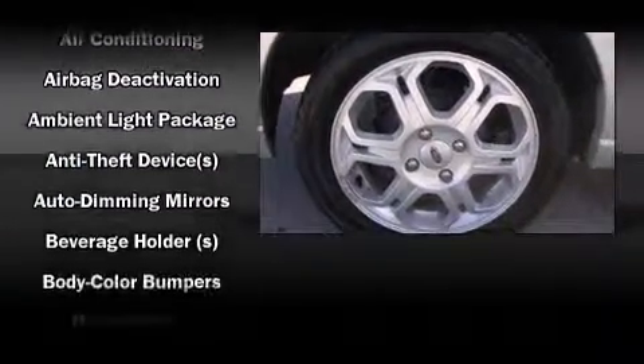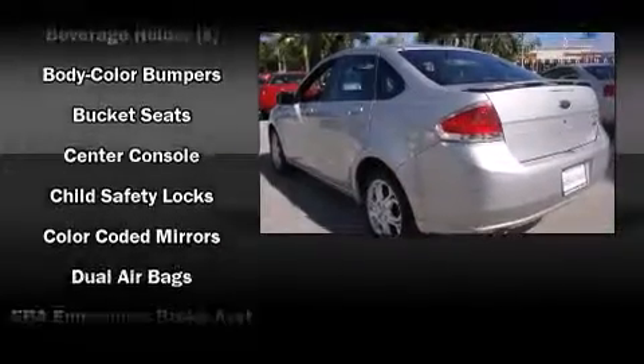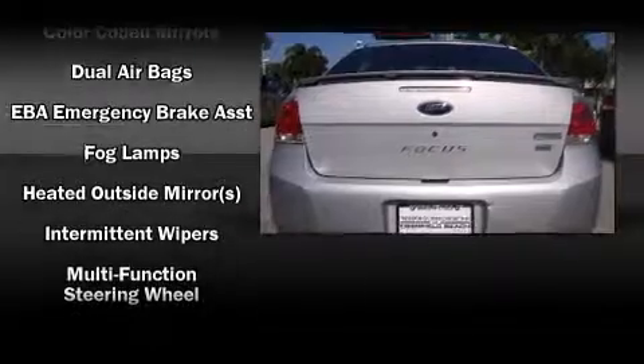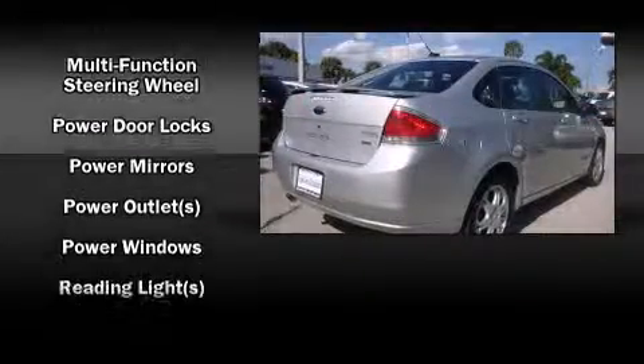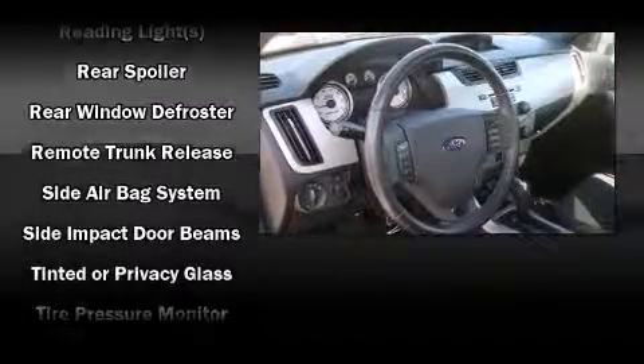A wealth of standard features means that you no longer have to sacrifice, such as remote keyless entry, one-touch window functionality, an automatic dimming rear-view mirror, an outside temperature display, front fog lights, power door mirrors and heated door mirrors, and much more.